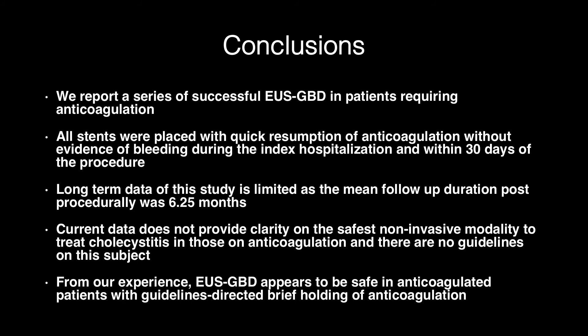In conclusion, the FDA does not provide clarity on the safest noninvasive modality to treat cholecystitis in those on anticoagulation, and there are no guidelines on this subject. From our experience, EUS-guided gallbladder drainage appears to be safe in anticoagulated patients with guidelines-directed brief holding of anticoagulation.